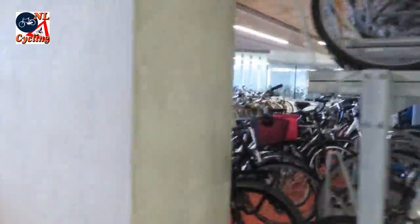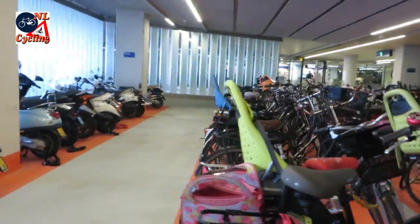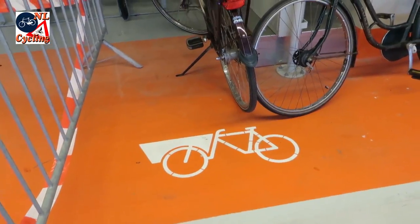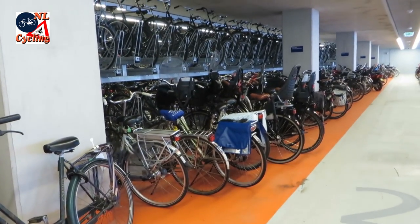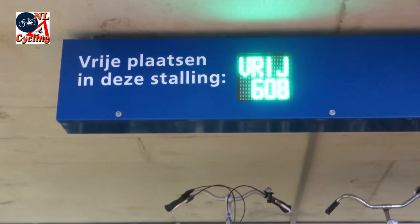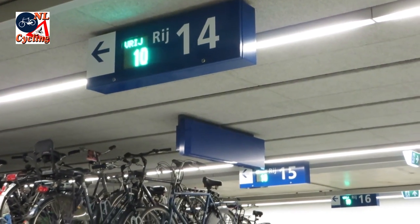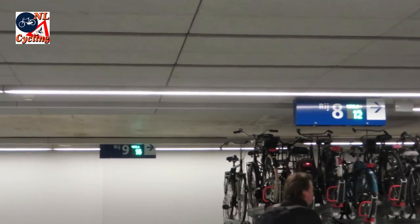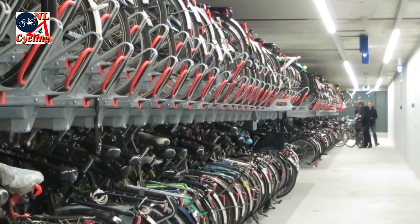There is dedicated space for bicycles that wouldn't fit in the racks — cargo bikes, but also bicycles with baskets or children's seats. The total number of free spaces is indicated electronically, and you can see that number for every aisle. Every rack has a device to register if and when a bicycle was placed in it.